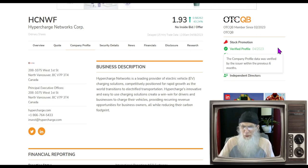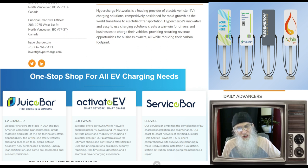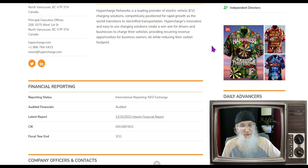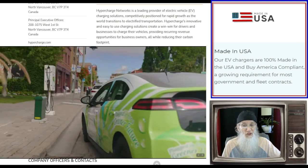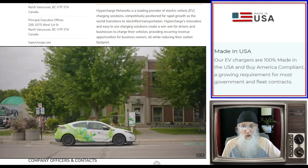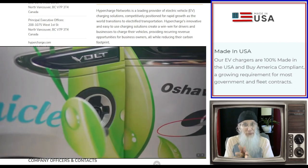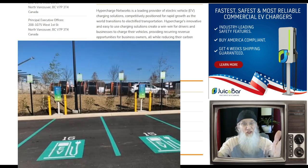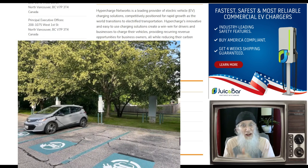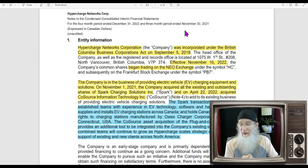Hypercharge Networks is a leading provider of electric vehicle charging solutions, competitively positioned for rapid growth as the world transitions to electrified transportation. Their innovative, easy-to-use charging solutions create a win-win for drivers and businesses, providing recurring revenue opportunities for business owners while reducing their carbon footprint. These chargers are being put in front of stores, restaurants, office buildings, along city streets, and in home garages — essentially everywhere.